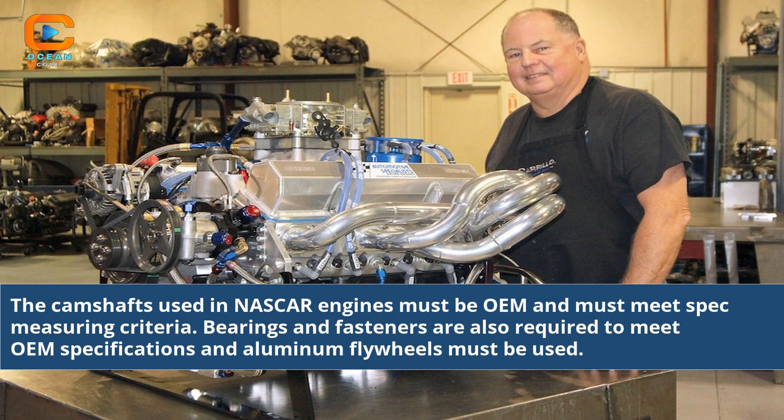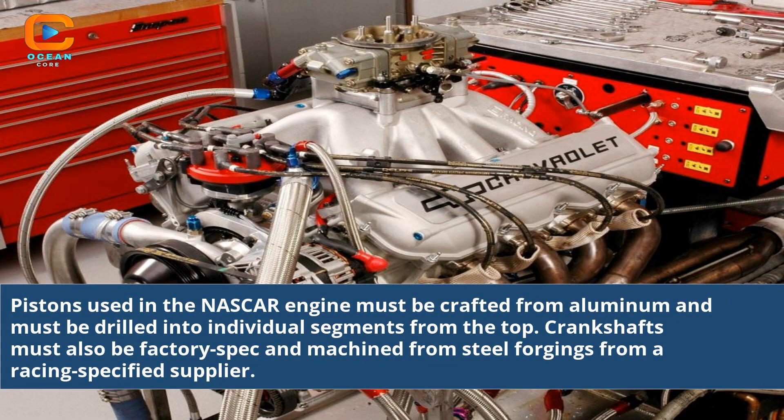The camshafts used in NASCAR engines must be OEM and must meet spec measuring criteria. Bearings and fasteners are also required to meet OEM specifications, and aluminum flywheels must be used. Pistons must be crafted from aluminum and must be drilled into individual segments from the top. Crankshafts must also be factory spec and machined from steel forgings from a racing-specified supplier.